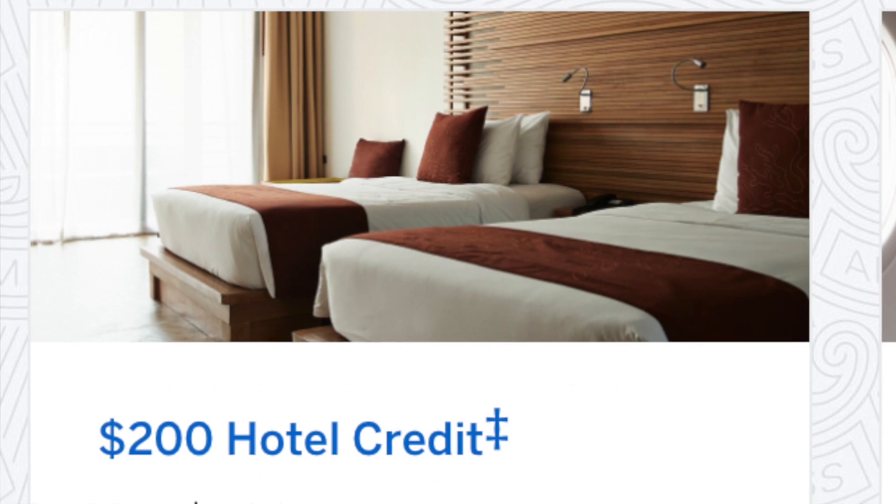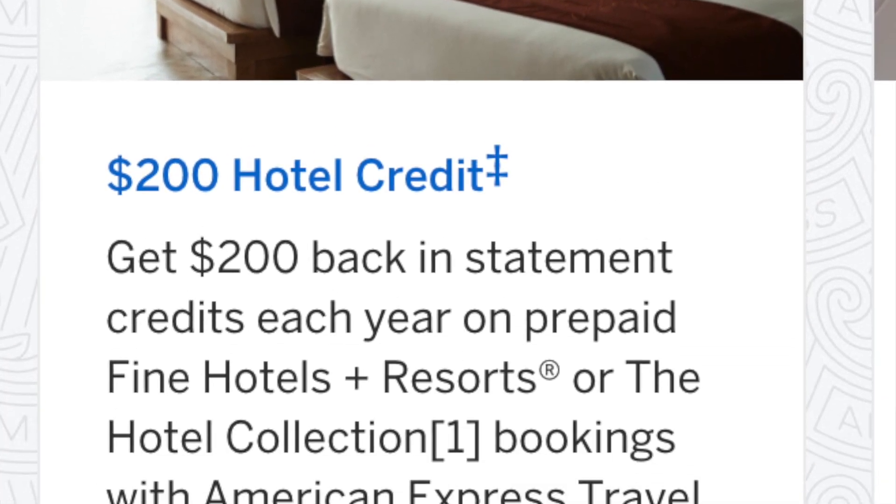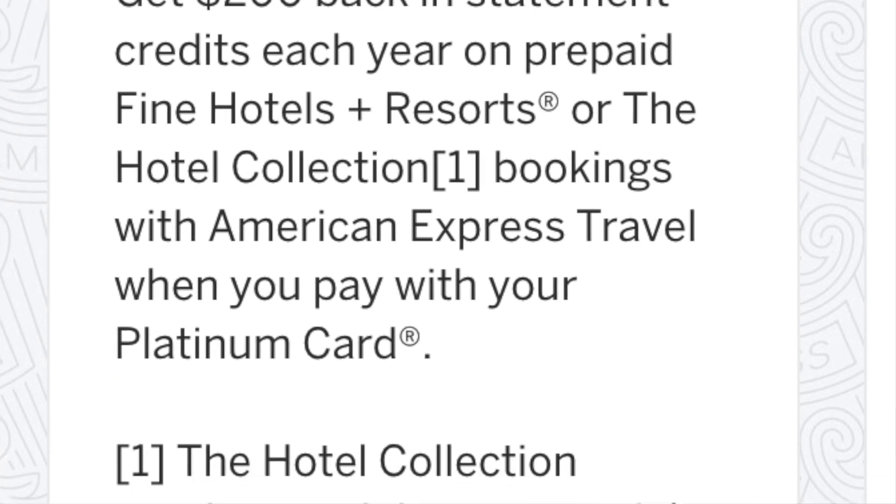The next benefit is a $200 annual credit you can use for hotels. Unfortunately you cannot use this for every hotel — there are very specific ones listed on the website. Some people like to find cheap hotels in that collection so they're hardly spending any money. You can only use it at select hotels, so we'll just move on to the next benefit.